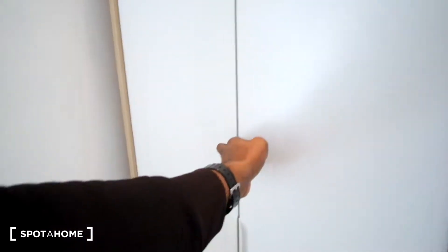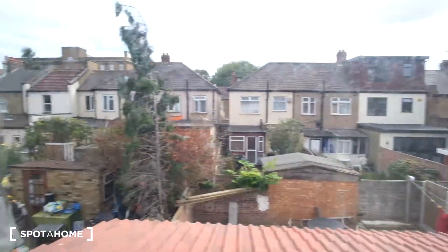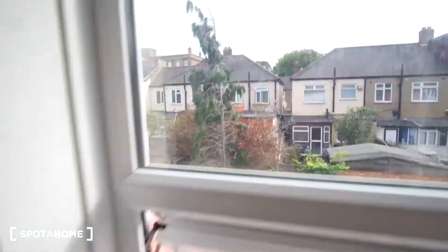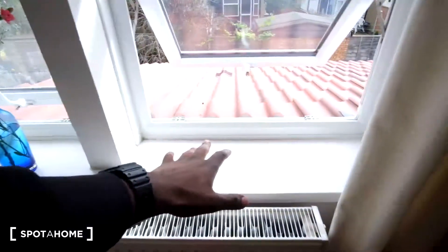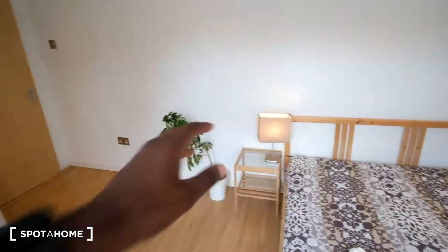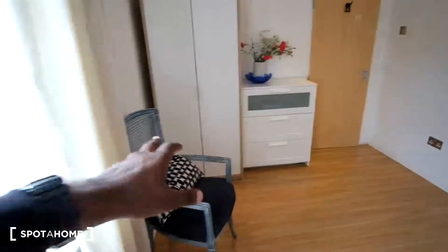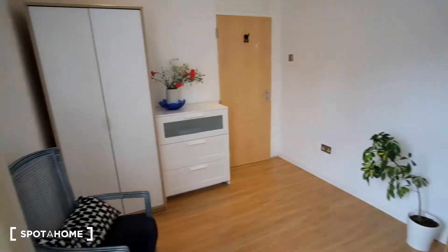Outside of the window we'll get a view of the surrounding gardens, and the windowsill can actually be utilized as a space for some shelving. In addition, we do have a radiator for heat, and then a nightstand by the bed, another one over here, as well as the chair, and if requested, you can have a desk in the room also.